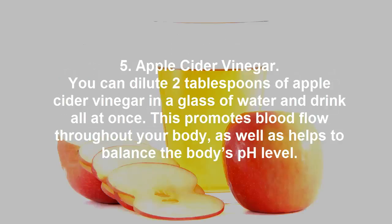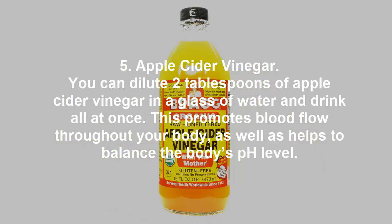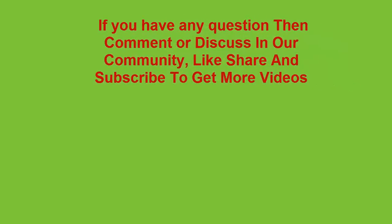5. Apple Cider Vinegar. You can dilute two tablespoons of apple cider vinegar in a glass of water and drink it all at once. This promotes blood flow throughout your body, as well as helps to balance the body's pH level.